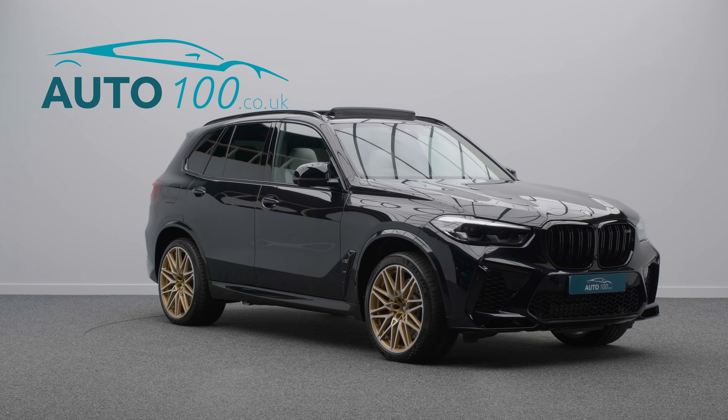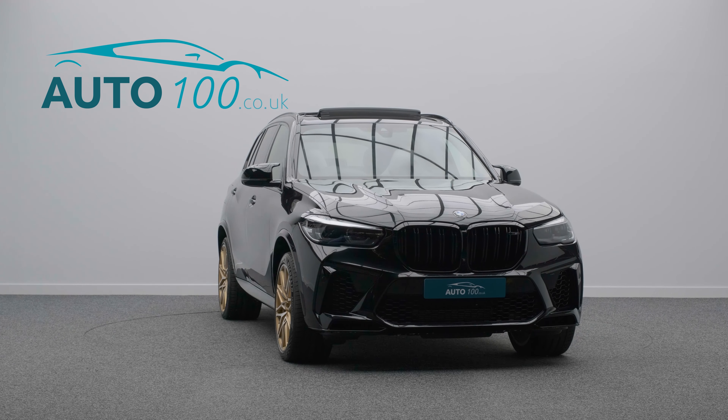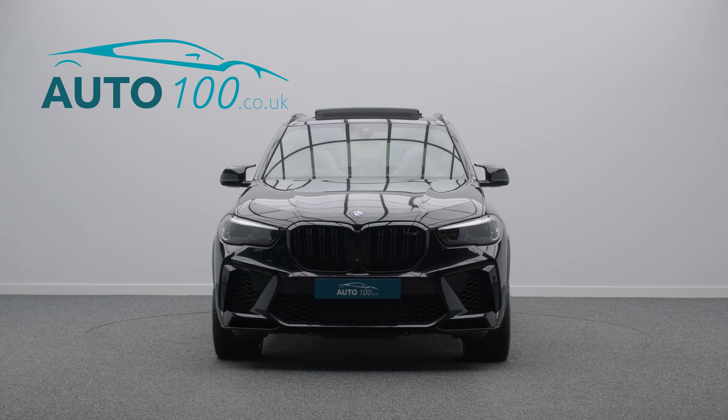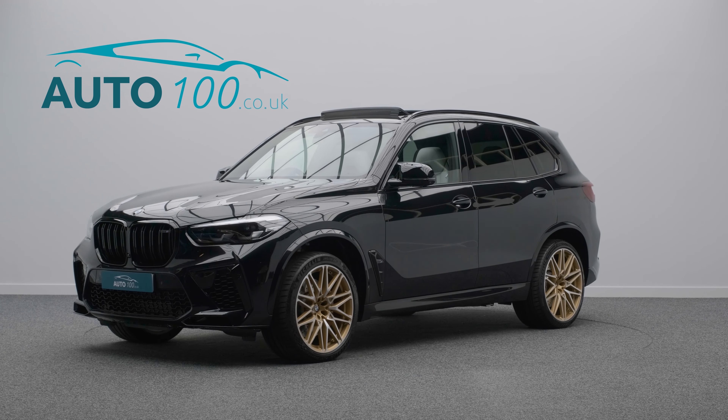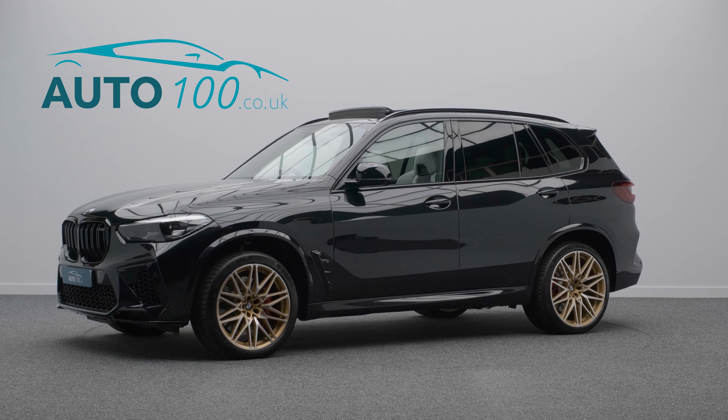The performance is as phenomenal as the specification, with the turbocharged 616 horsepower engine taking you naught to 60 in a blistering 3.7 seconds.